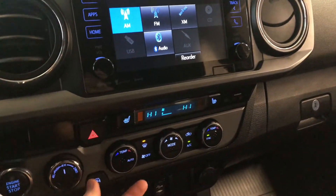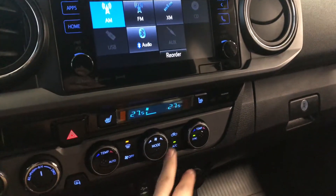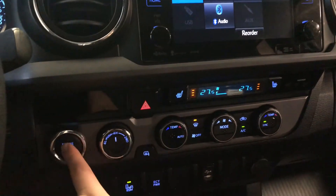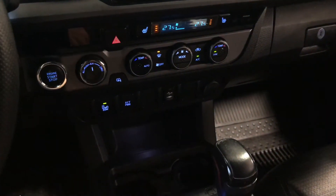Underneath is the climate control. It is dual zone, so the temperatures can be adjusted on both sides. You'll find your AC in between the two dials, along with your driver and passenger heated seats. On the very left, you have your heated mirrors and your drivetrain selector, as well as the engine start button. You also have your blind spot monitoring system, where you can turn those sensors on and off.